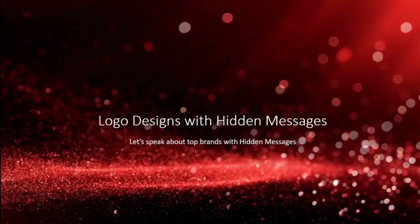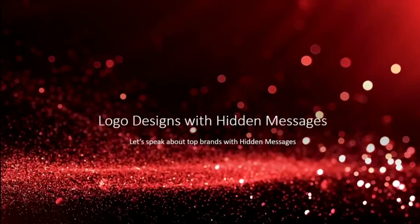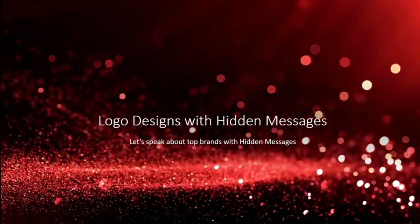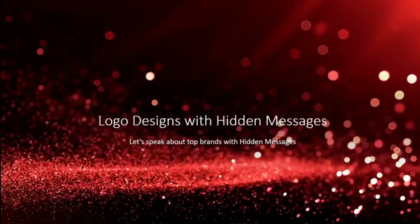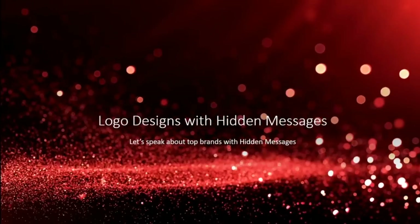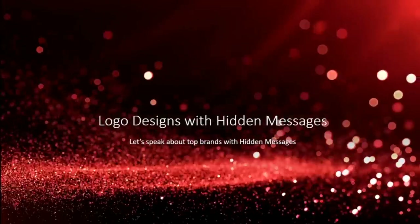Hello everyone, this is Antonio. In this video we want to talk about logo designs with hidden messages. Some of the top brands didn't just come up with their logo designs — they put a lot of thought and energy, or they commissioned a graphic design company to put a lot of thought and energy into that design. Without further ado, let's dive in.